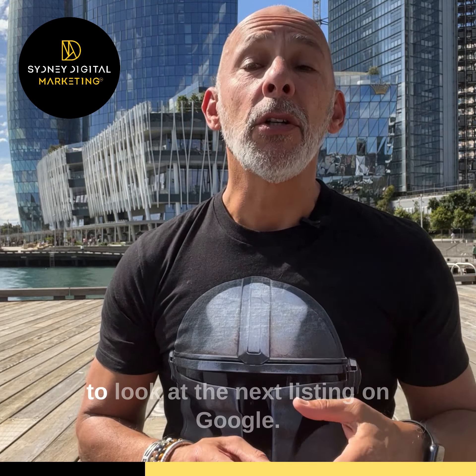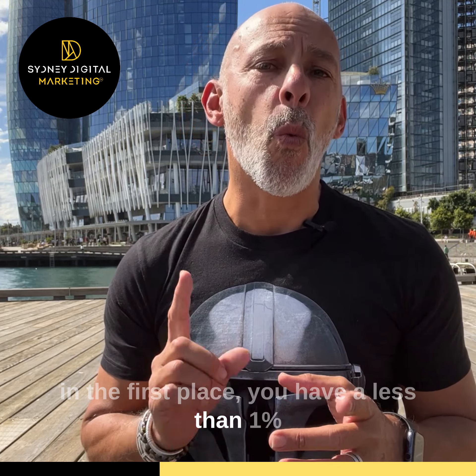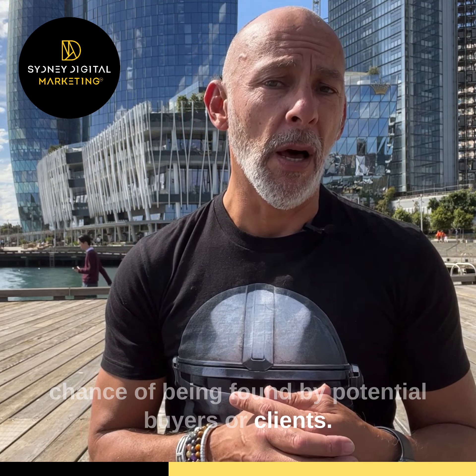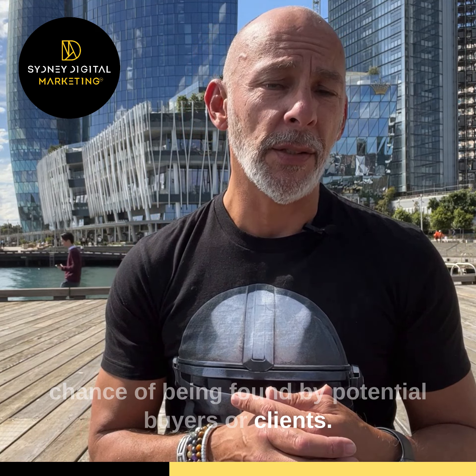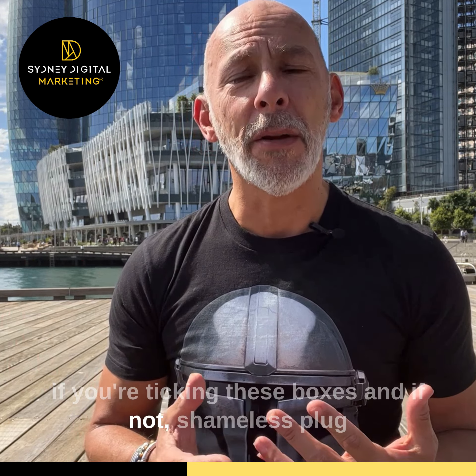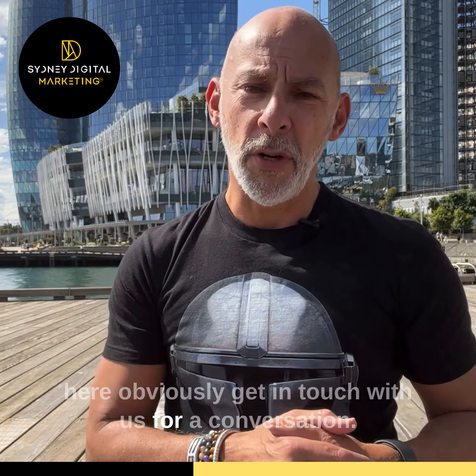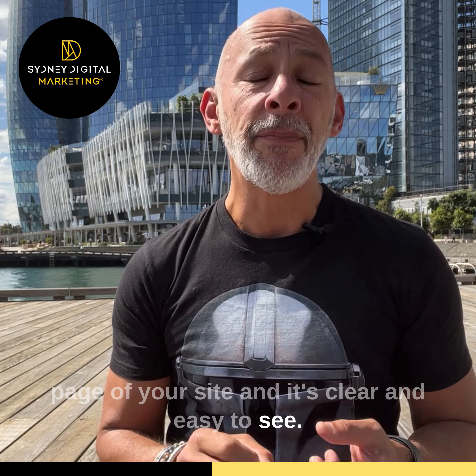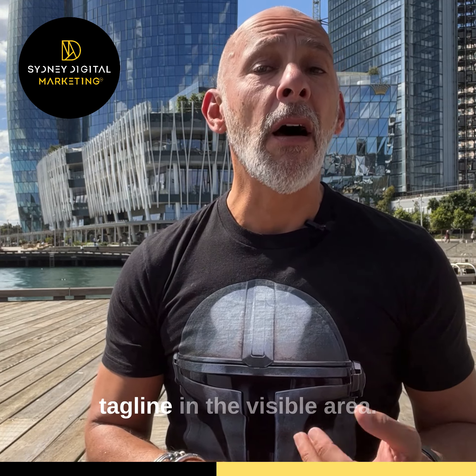The six second rule. Without a fast loading, easy to use, memorable and good looking site, you're at the mercy of the six second rule. Basically, if a visitor to your website can't see who you are, what you do, what can they do on your website and why should they do business with you within six seconds, they're tapping back in that browser to look at the next listing on Google. And hot tip: if you're not on the front page in the first place, you have a less than 1% chance of being found by potential buyers or clients.